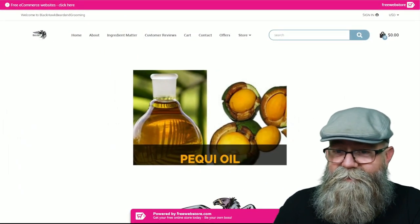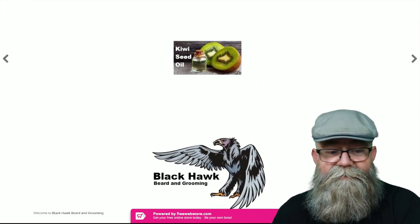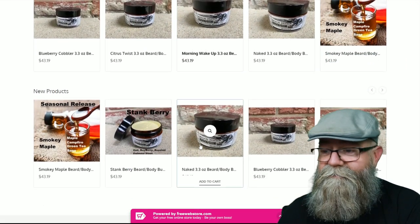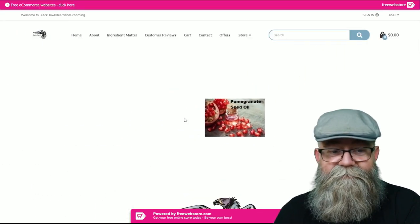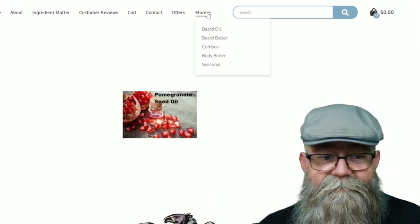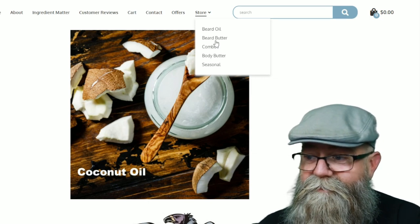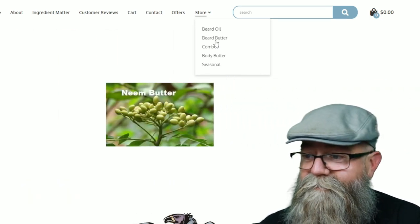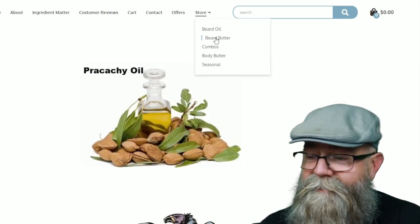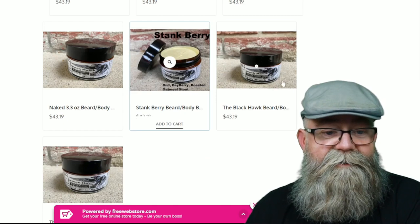I always have the link to the website in the description below. Here is the main page. When you scroll down you can see featured products and new products, but to get the full lineup of the different body butters and different scents, you have to go up to the top under Store and click on Beard Butter or Body Butter. He does not currently have any beard oil, so it's just the beard butter and body butter.